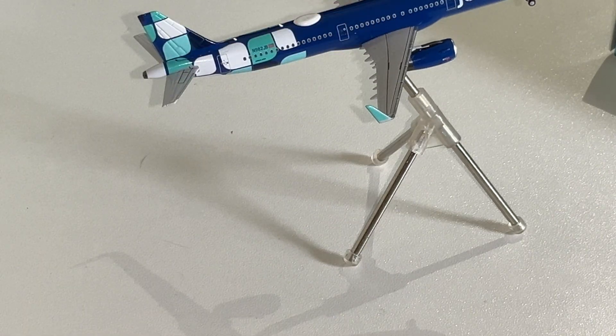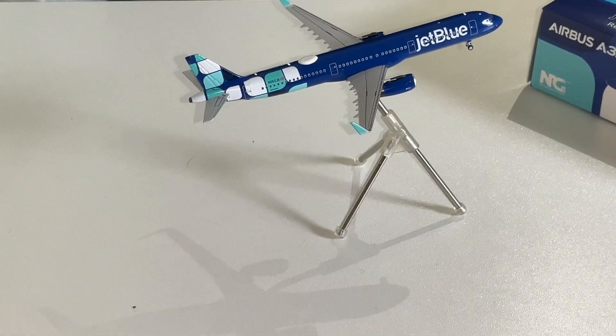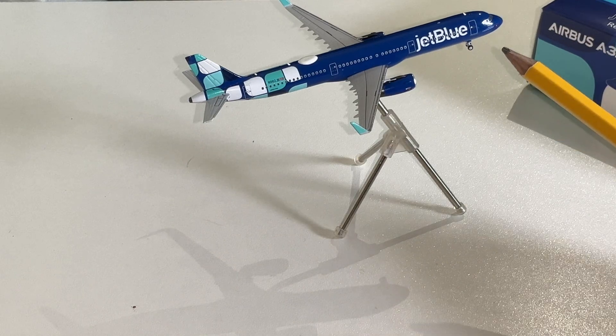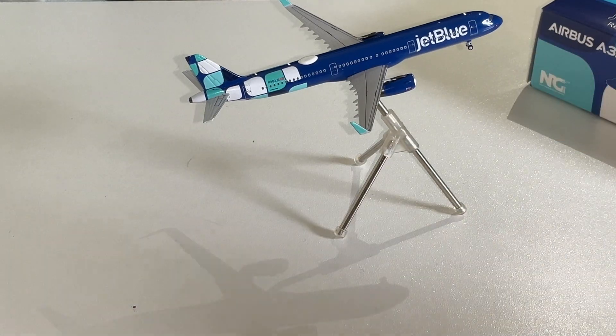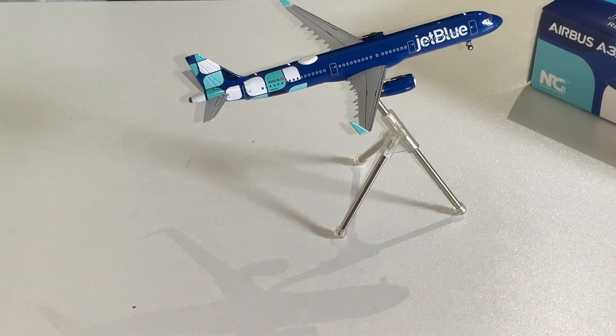I have never seen an Airbus A321 so well modeled. Let's scroll out — as you can see towards the very end, you can really see it because you can see a line. It's the Defining Moment livery. The engine warning text is just for people doing maintenance on it.